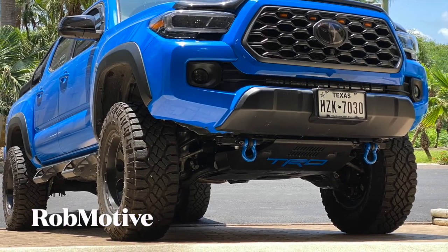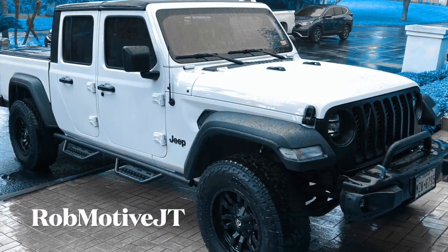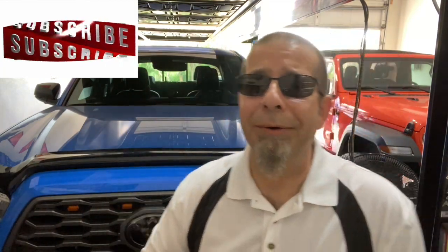I have two other channels: Rob Motive, all about my 2020 Toyota Tacoma, and Rob Motive JT, all about my 2020 Jeep Gladiator. Check them out, and if you're interested, please consider subscribing. Don't forget to click that notification bell so you don't miss upcoming videos, and smash that subscribe button on the way out. Thanks for watching. Stay safe out there. Bye.